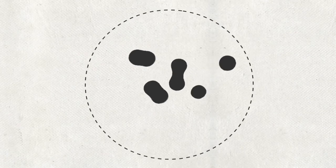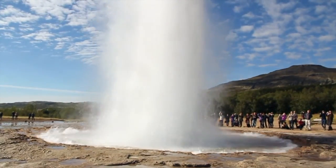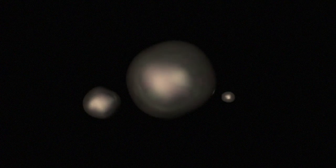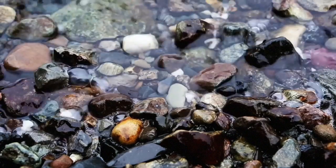They show that under the intense pressures and temperatures of Earth's interior, water chemistry changes. This means that carbon in Earth is not carbon dioxide, but more reactive carbonate and bicarbonate ions. This changes our estimates of how much carbon is in Earth, how it moves and how it reacts with rocks and minerals.